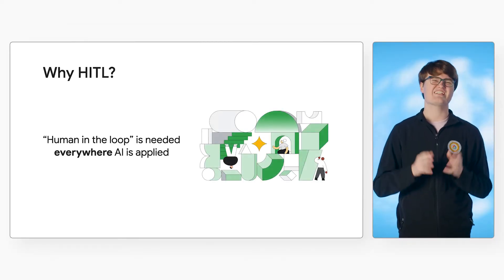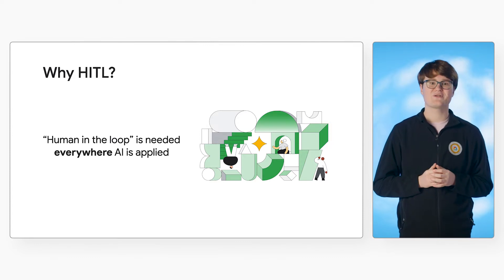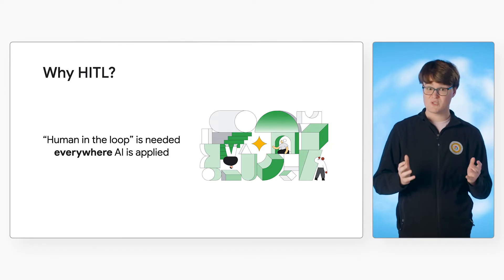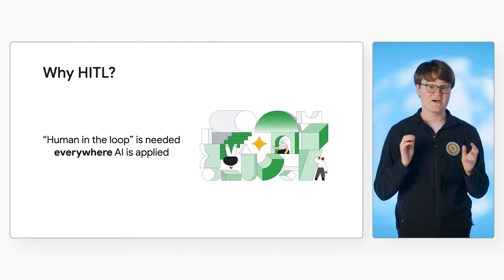Before we get started, let's think about why this would be needed in the first place. On a broad scale, Human in the Loop is needed everywhere that AI is applied in production. Every machine learning model is created through the use of data. For supervised learning, like what is used by Document AI, this means that we need labeled data that tells the model what to look for. Human review can be used to label example data the way they'd want the model output. Additionally, humans can be used for production review. After the model has been trained and starts to make predictions, humans can be used as an escalation path — a review step to verify that the results are accurate.